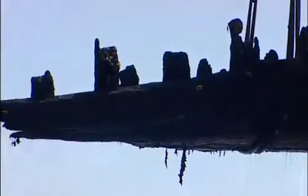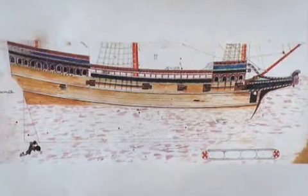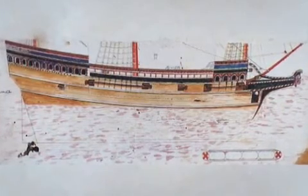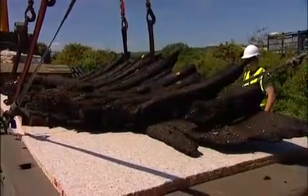A blackened, dripping skeleton. This is what the ship probably looked like when she was built around 1574. Not pretty now, but an historical and archaeological treasure.